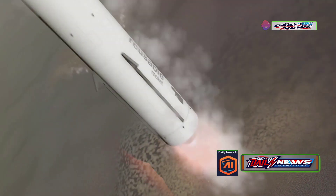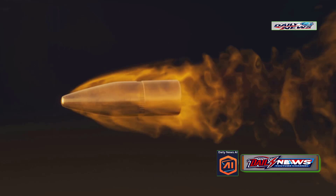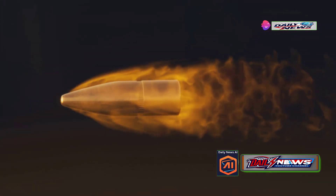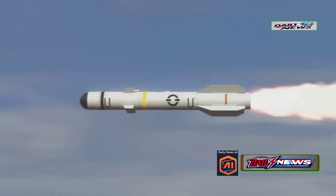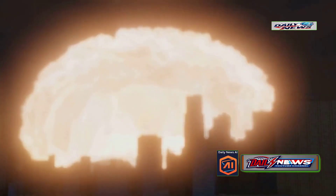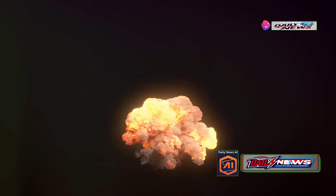As the bus moves away, it releases the re-entry vehicles. Because the last stage had traveled at a very high parabolic path, the re-entry vehicles will fall at hypersonic speed of around Mach 11. These multiple independently targetable re-entry vehicles use rotating thrusters to guide themselves toward their targets. Finally, the nuclear warheads detonate either as air bursts or ground bursts, depending on the target mission requirements.